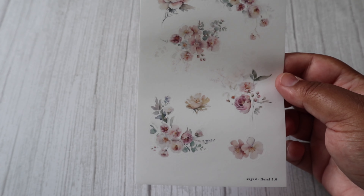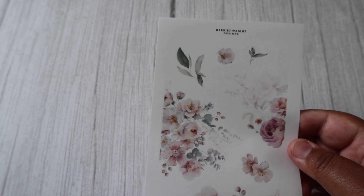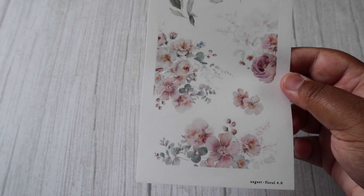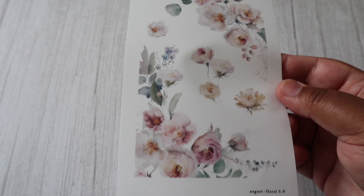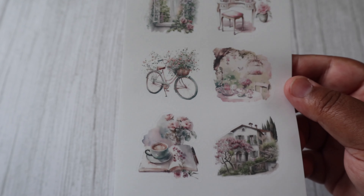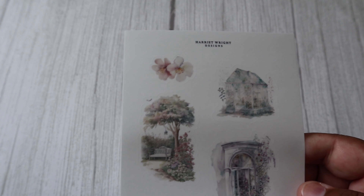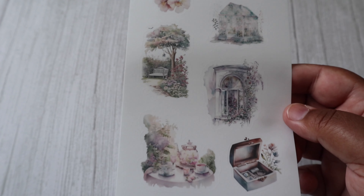There are several floral deco sheets, including one with a peeking window and this beautiful bicycle, a floral corner deco sheet, and another floral corner deco sheet. Another one of my favourites are these deco scenes — aren't these just so beautiful? More deco scenes, and I think my favourite has to be the little jewellery box at the bottom.